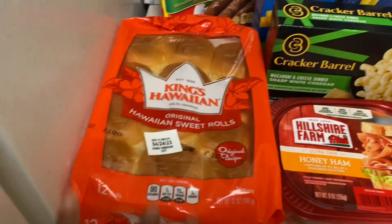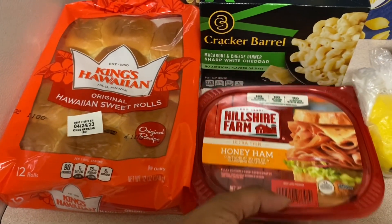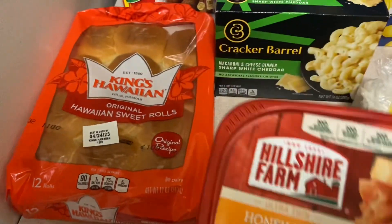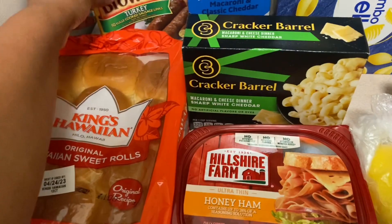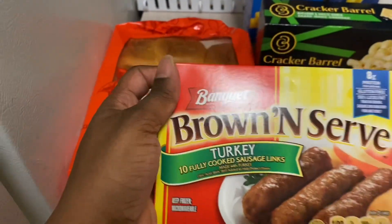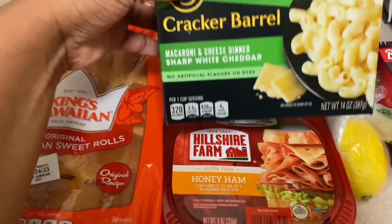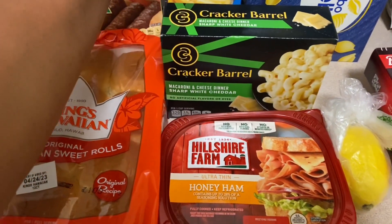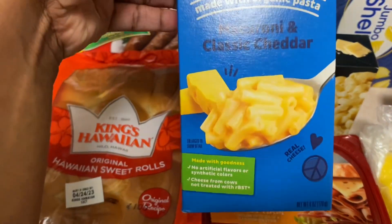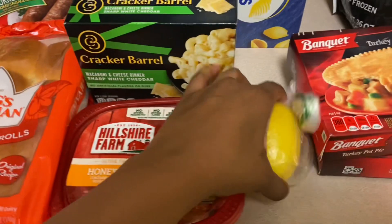I have the Hawaiian King rolls, the sweet rolls. I'm going to make some honey ham sliders with cheese, put them in the oven — these are so good, quick and easy meal. I have some turkey sausage for breakfast, some Cracker Barrel macaroni and cheese, sharp white cheddar, some more macaroni and cheese, organic pasta.